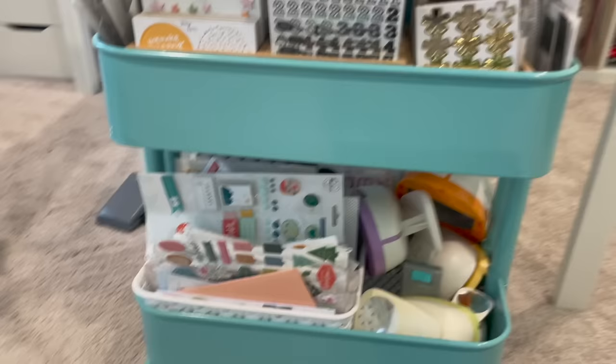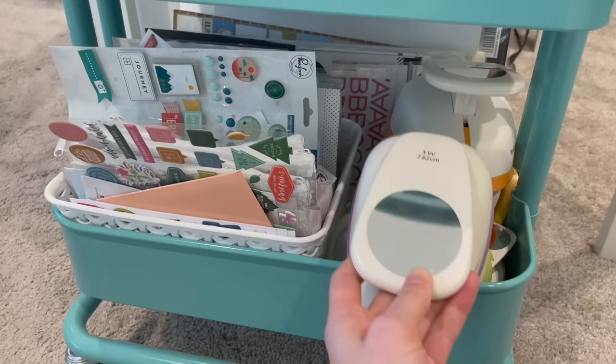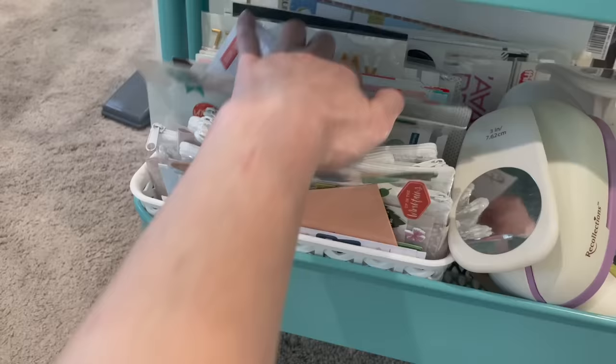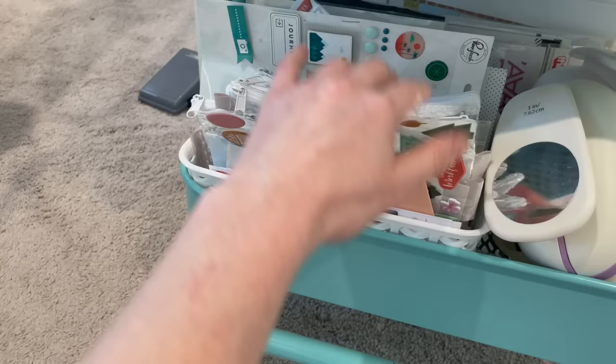Coming down to the bottom, these are my punches. I don't really use a lot of punches — the exception is circles. These are all circles in different sizes, from my largest at three and a half inches down to one inch. Here's another little bin with some alpha stickers, larger stickers, and other embellishments that don't really fit anywhere else. The ones in pouches are ephemera packs or specific themes from different brands that I want to use.